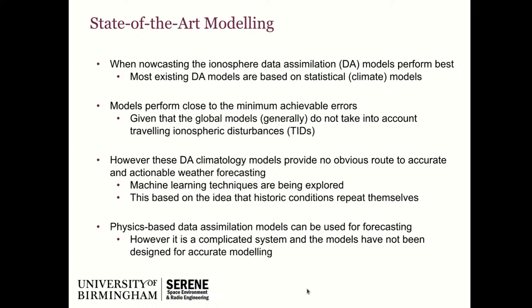So what is the current state of the art with our modelling? Data assimilation models do best — if you take a model and add data, it does best, which is what you would hope and expect. The problem is most data assimilation models we currently have are based on statistical climate models: quick, cheap, easy-to-run models with data added on top to push them towards weather models. They do about as well as I think they're going to do given what they're built for. In general, they don't take into account large chunks of the underlying physics, including things called TIDs — travelling ionospheric disturbances. Because these models don't embed that physics, we see data assimilation models with statistical backgrounds performing close to the minimum achievable errors when TIDs are not accounted for.